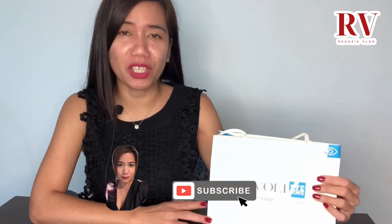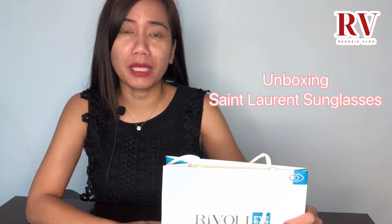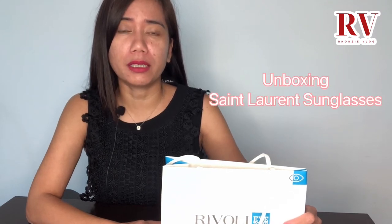Another unboxing — kasi gusto kong bumili ng bagong shades or tumitingin lang ako. I saw this one and I got a very very good deal with Revely. Binigyan nila ako ng voucher para makakuha ng big discount — I think it's 50% off. And I will show you now the shades.